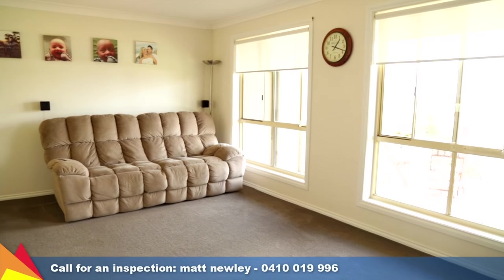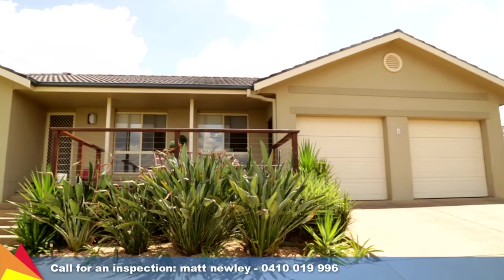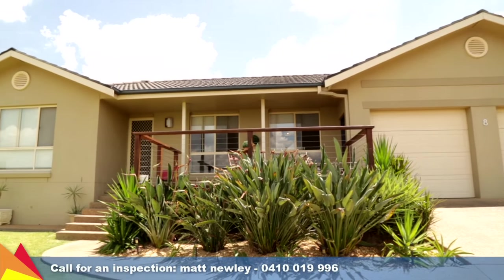Comfort is assured with ducted evaporative cooling and ducted gas heating. All the key elements you look for in a great place to live — why not arrange an inspection with me today.